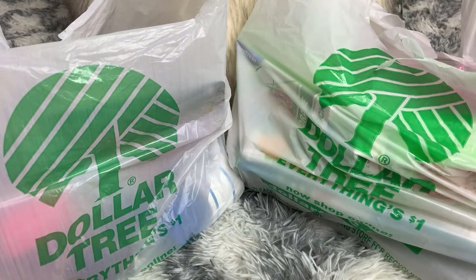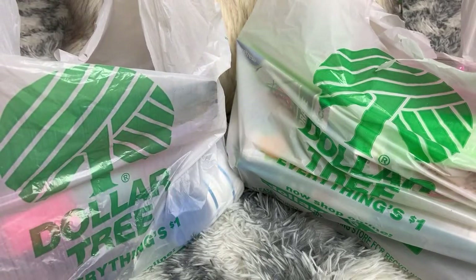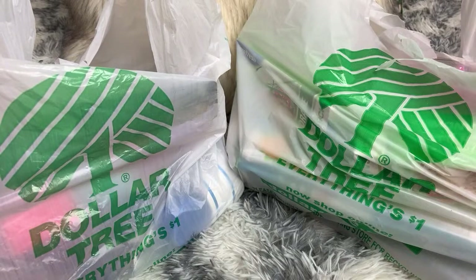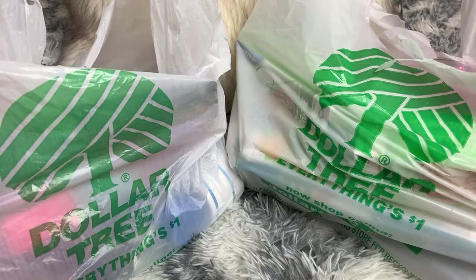You guys are here for another haul, so let's get started. I went to two Dollar Trees yesterday - one was next to Target, and the other one was the one we call Dollry, the one that I used to bring you guys to with the lights out.